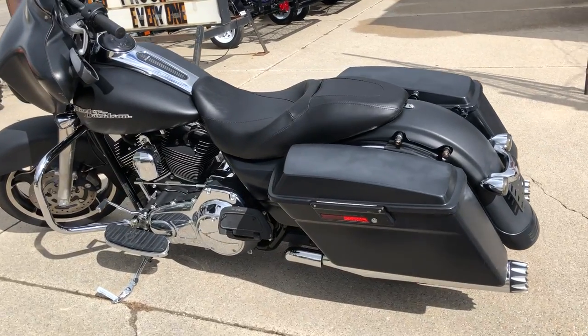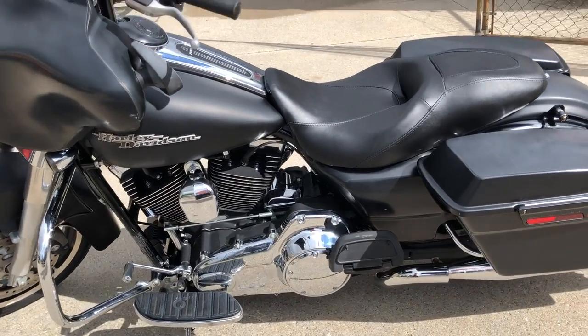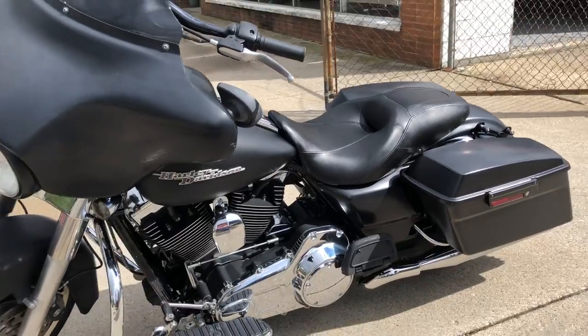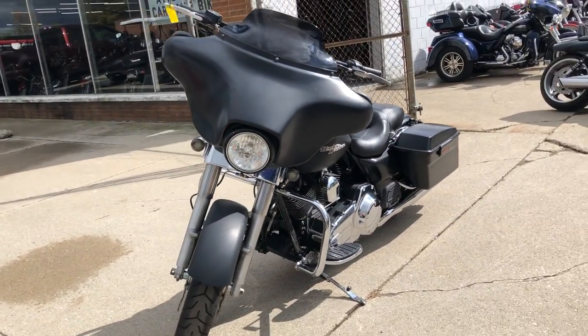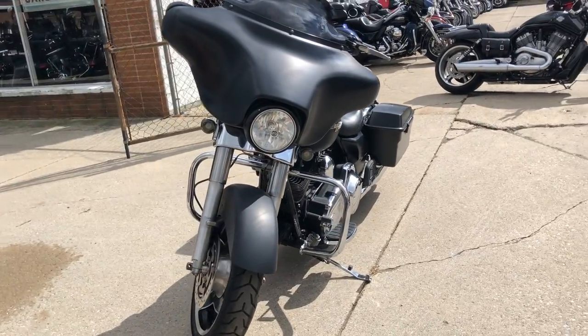Just serviced at the dealership, inspected, all fluids changed, and it's got a warranty available. You can get up to a three-year extended warranty on it. It's a nice, clean bike sure to turn heads everywhere you go.